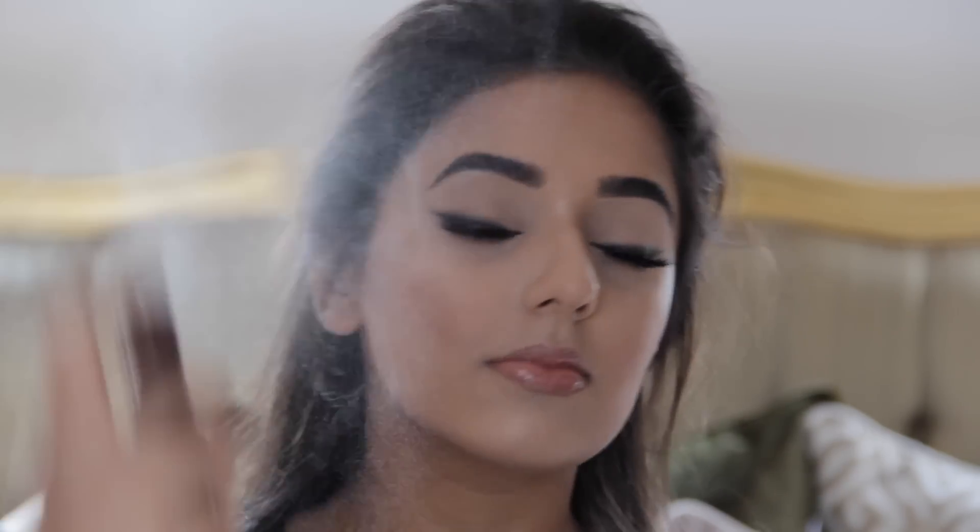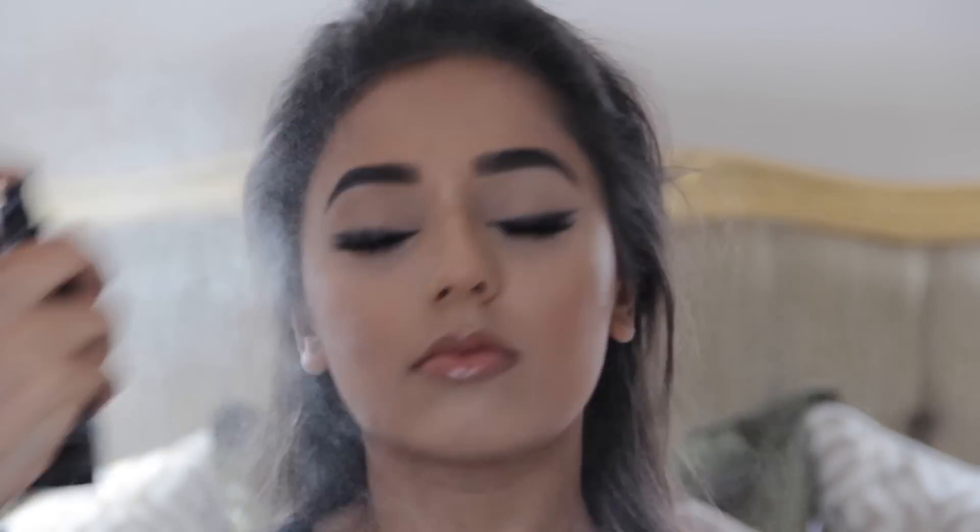So that's the makeup complete. The last bit is to set the makeup with some setting spray — this is Skindinavia Finishing Spray. I like to spray a lot at the end of my makeup because I feel like it really makes my foundation look like skin and everything melts together nicely. So that's my face done, now I'm going to move on to my hair.